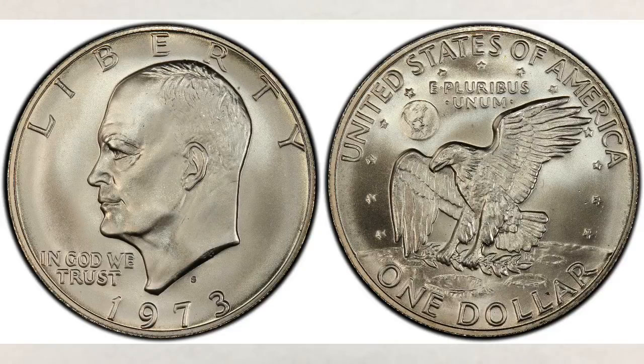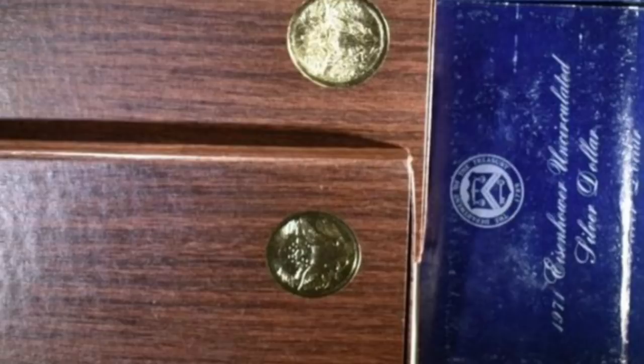Hey YouTubers, JB Coins here with another video. This video is about blue Ikes and brown Ikes, or in other words, Eisenhower dollars — coins worth money.